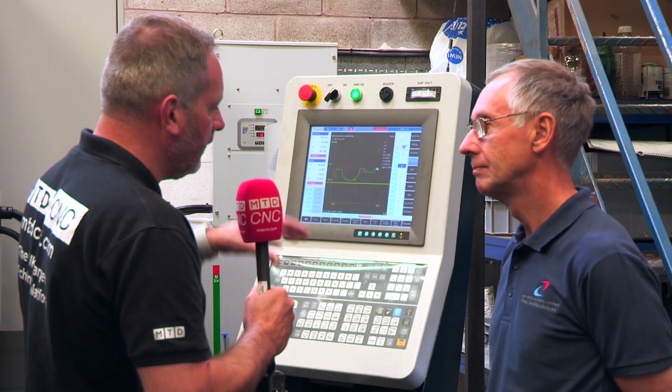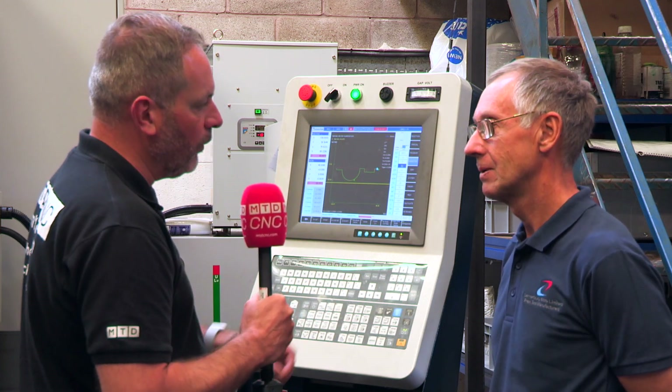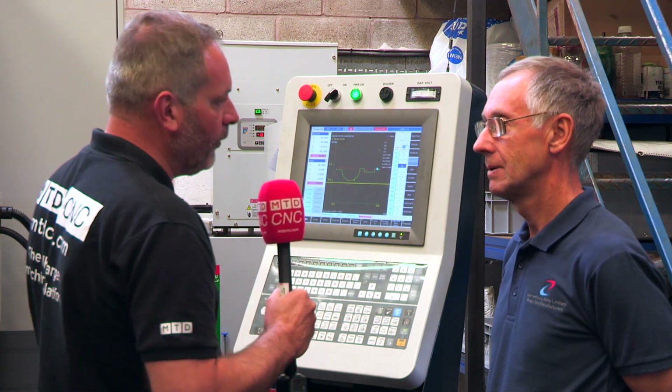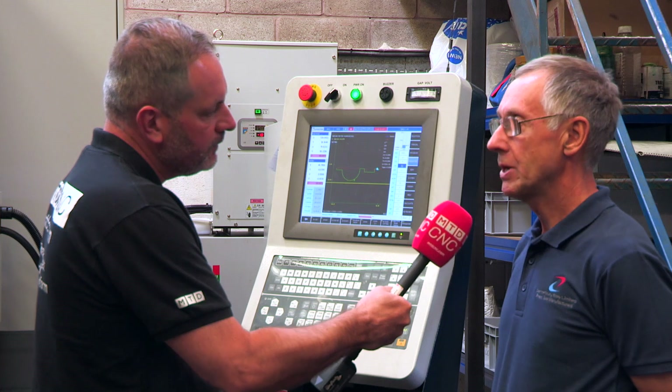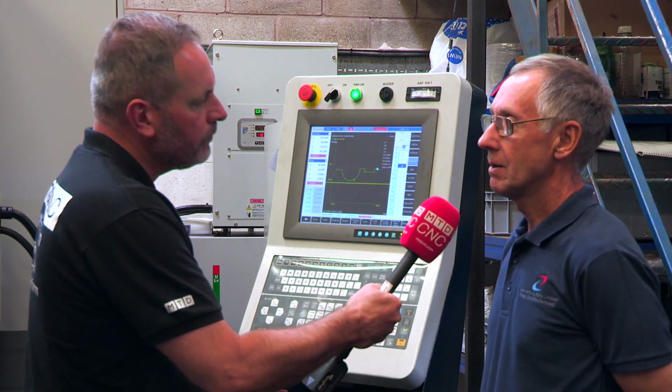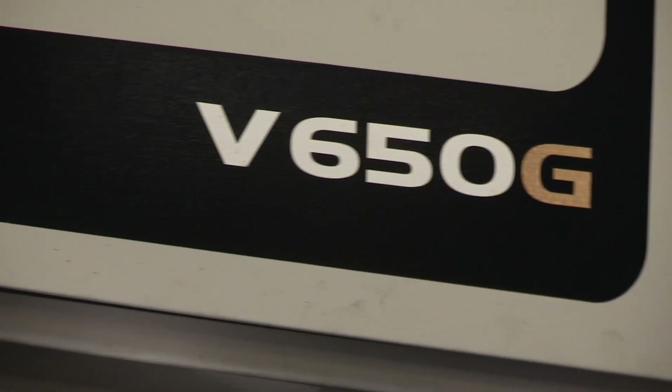When you look at the future for Canterbury Tools, would you see that if you go down the EDM route again, it would be another Exatec? It would be another Exatec, yeah. They're really well-built machines, and to be honest, we were quite surprised how well built it was for the price.